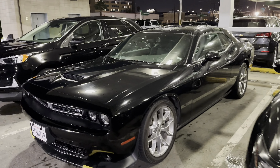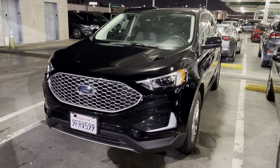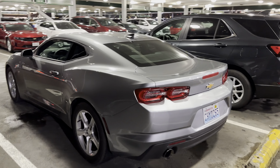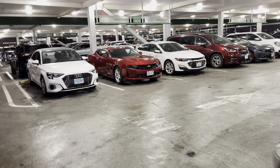Dodge Challenger GT — unfortunately those are going away, production has pretty much ended. We got a Ford Escape here, a Nissan Rogue running down there, a Chevy Camaro with about 10,000 miles on it, and the red one across the way has about 7,000 miles on it. We'll get to those in a minute.